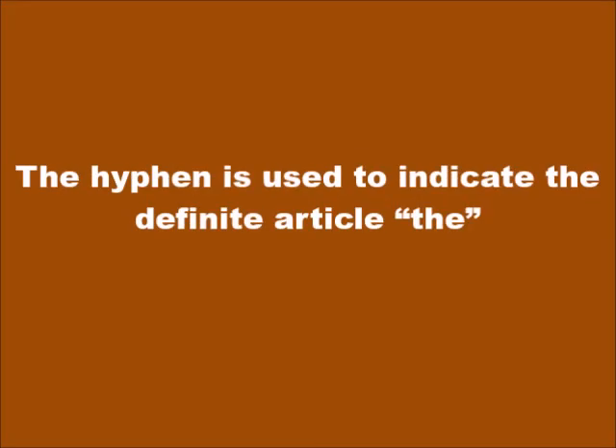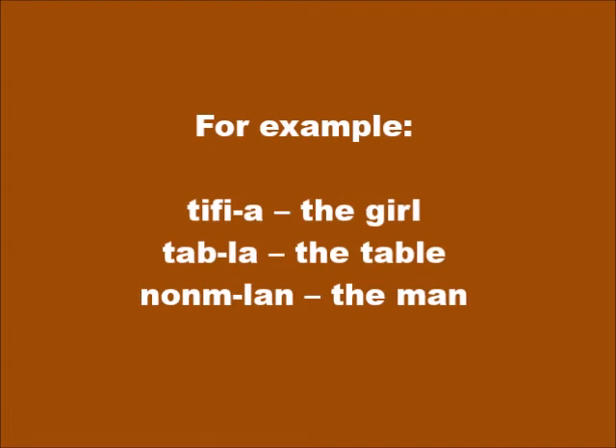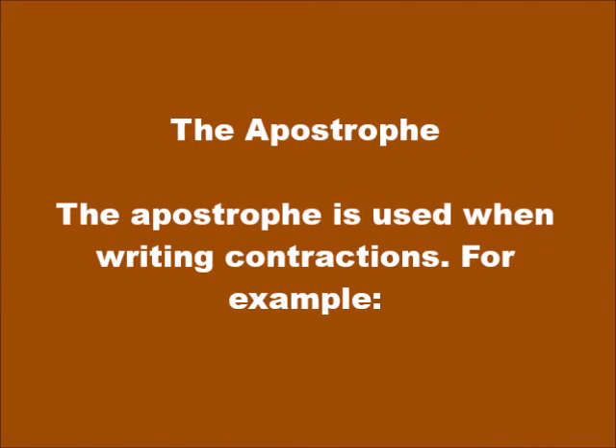The hyphen is used to indicate the definite article 'the.' For example: tifi-a (the girl), tab-la (the table), nonm-lan (the man).